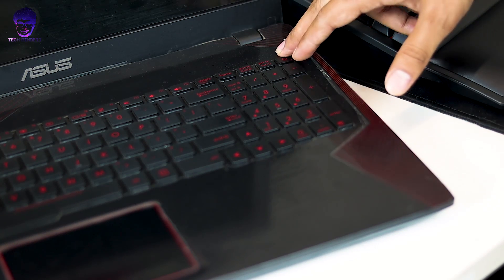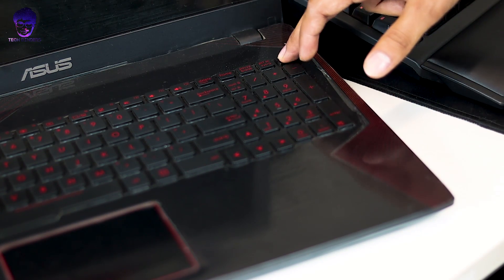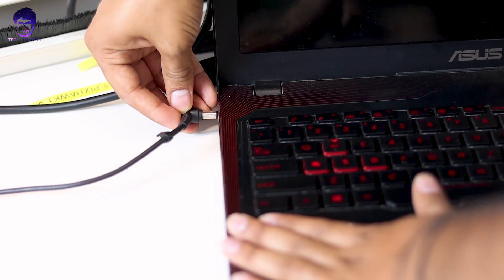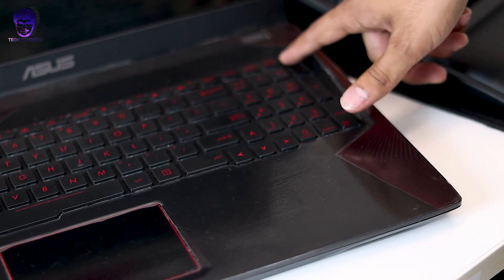This morning I tried to turn on my laptop and something happened — I pressed the power button a number of times and it didn't power up. The first thing that occurred to me was that the battery must have died, so I tried to plug in my charger and tried to turn it on again.